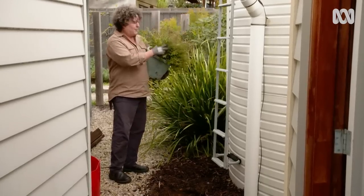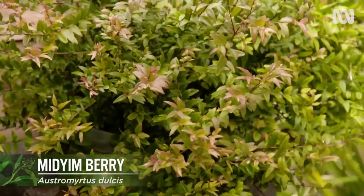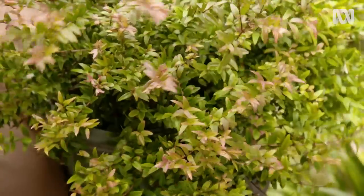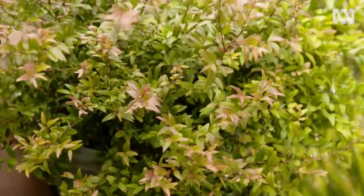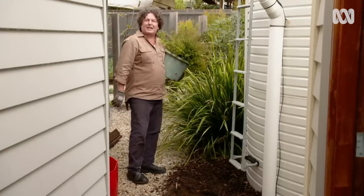And I've got a plant that hails from the same region. This is midyim berry, and it produces masses of beautiful, sweet, slightly tart, white, purple-speckled berries. They're absolutely delicious and I reckon it's the perfect plant to fill a gap.